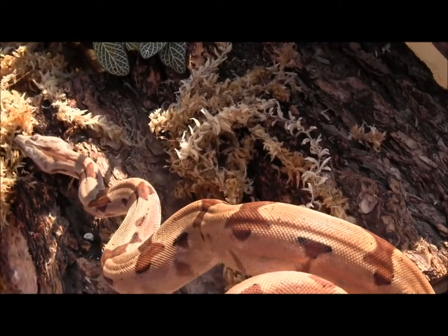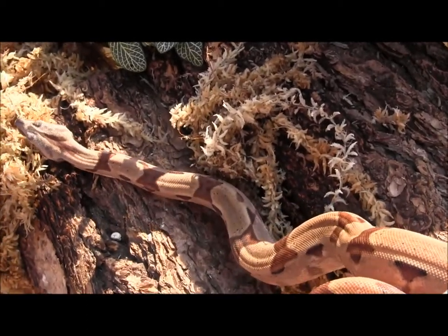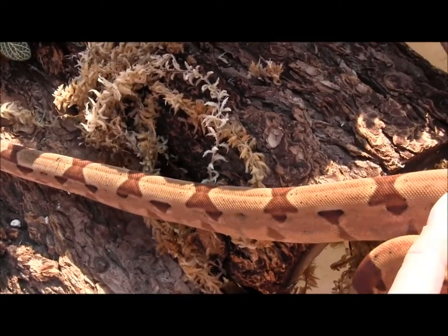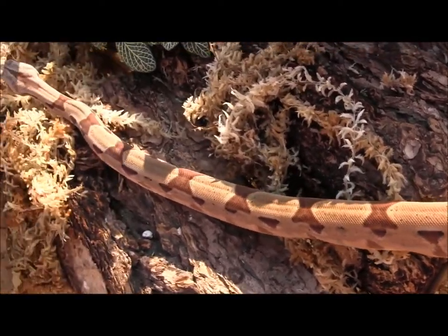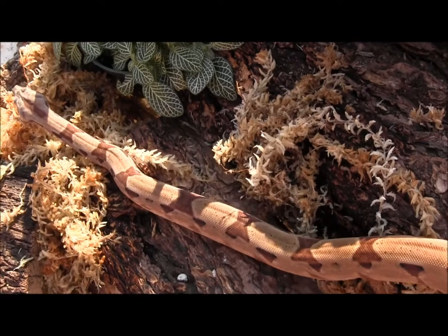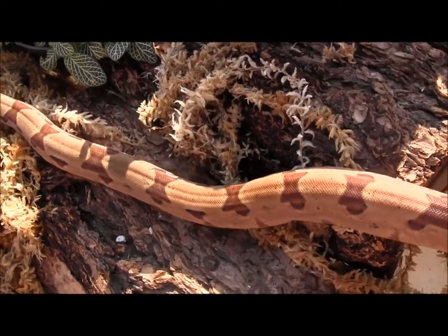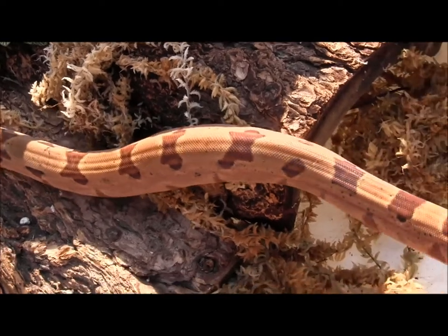Boas are actually great pet snakes if you're looking for a somewhat larger species — it doesn't necessarily get so big that it's unmanageable. The salmon boas are actually a type of hypo, which means they're going to have reduced black pigmentation and they're just going to retain this really beautiful pinkish hue to them.